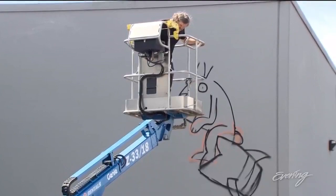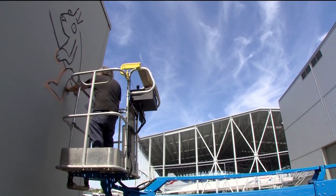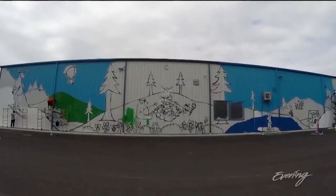First of all, it's just breaking it down, getting the basic shapes up. And then once the basic shapes are up, fine-tuning those shapes. And then once the shapes are fine-tuned, start working on the color fills and then the detail work.